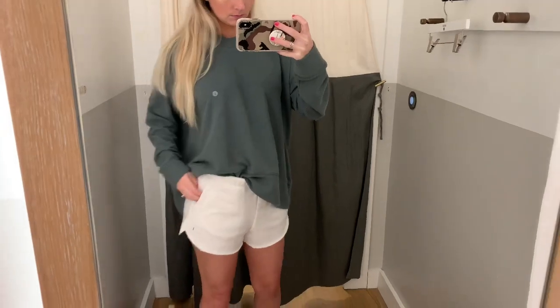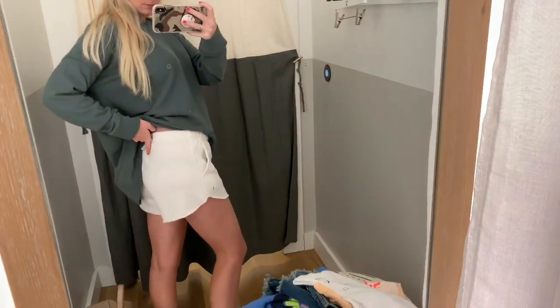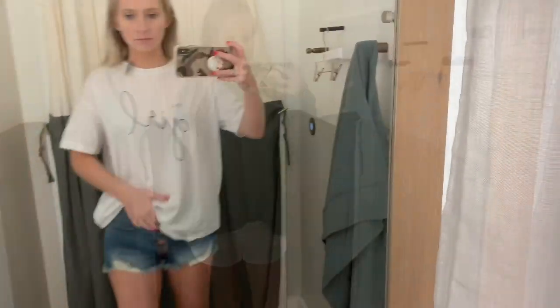This is the beach fleece from Aerie in olive — so comfy and so cozy. Along with these shorts, which are also comfy and cozy. You can see your underwear if you wear black, but overall I am obsessed with this outfit.